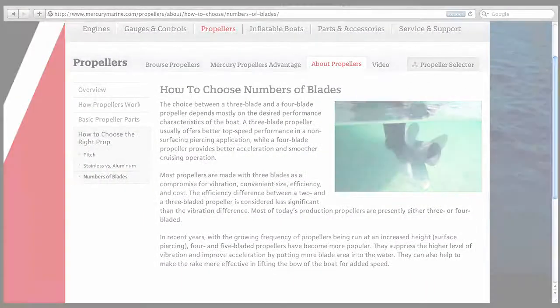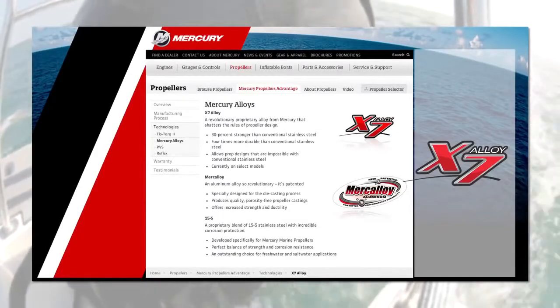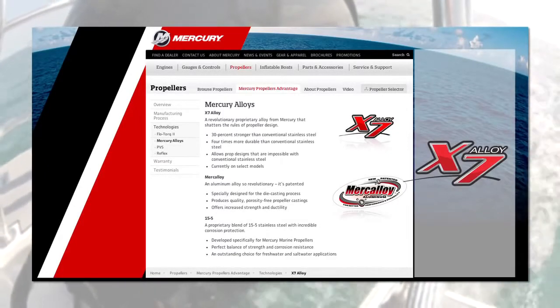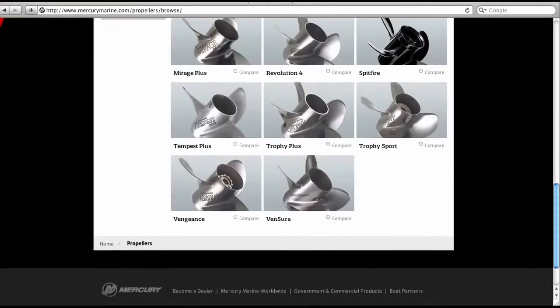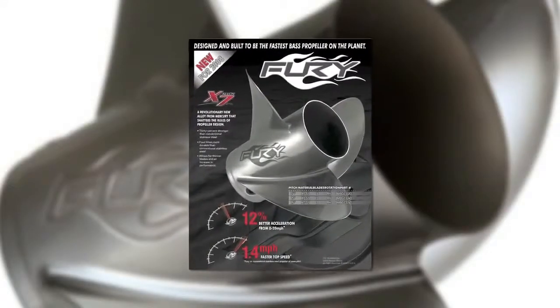Finally, take a peek at X7 Alloy, a revolutionary proprietary alloy from Mercury that shatters the rules of propeller design. X7 Alloy is 30% stronger and four times more durable than conventional stainless steel.